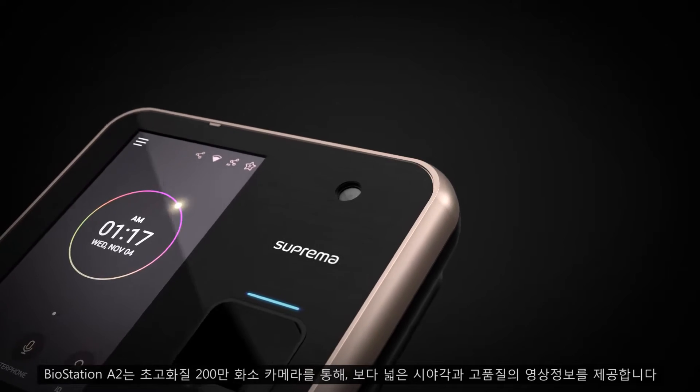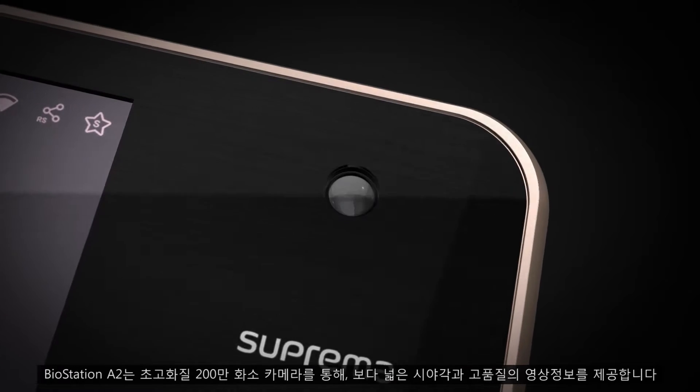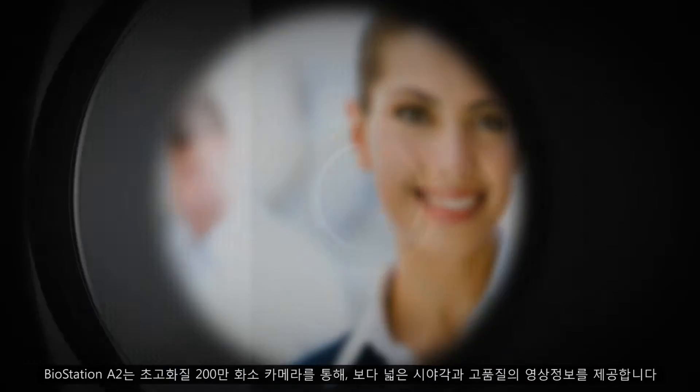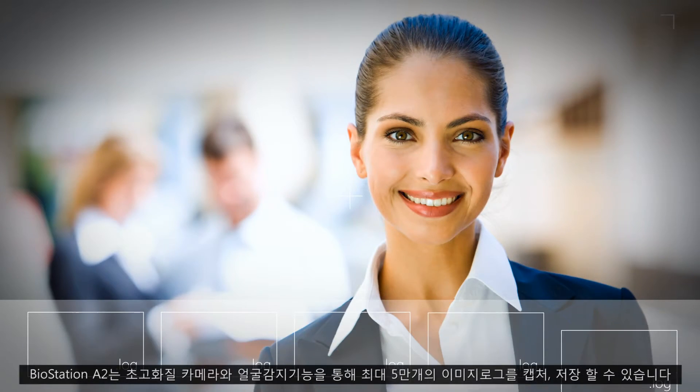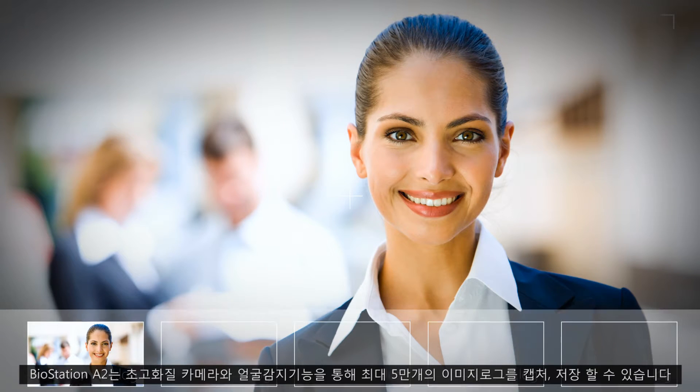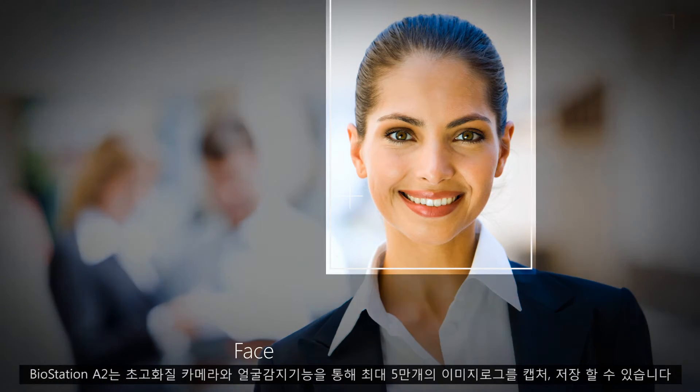BioStation A2 features a 2 megapixel camera and a whole new way to view the world. It offers a wider range of view with higher image quality. The camera captures events clearly and more accurately.